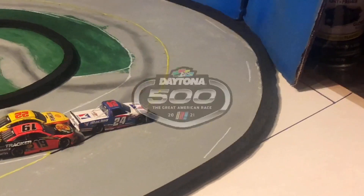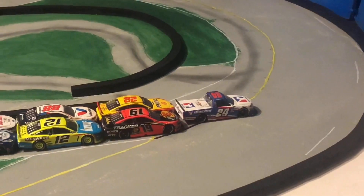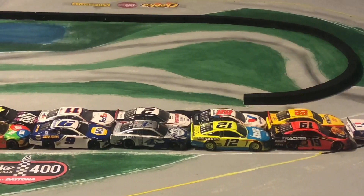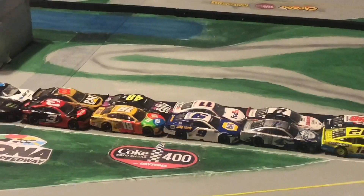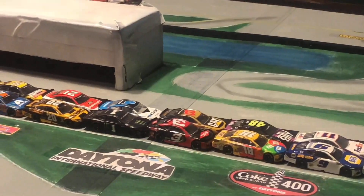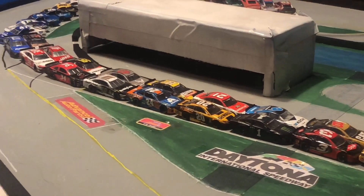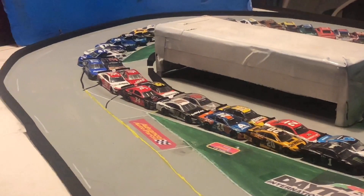Welcome to the Daytona 500 for season number two of the AAPCS. Last time we were here for the 500, it was Ryan Blaney who took home the checkered flag for the first time in his AAPCS career. Now Joey Logano is starting on pole for this season's Daytona 500, with the defending champion Kevin Harvick starting sixth today in the field.